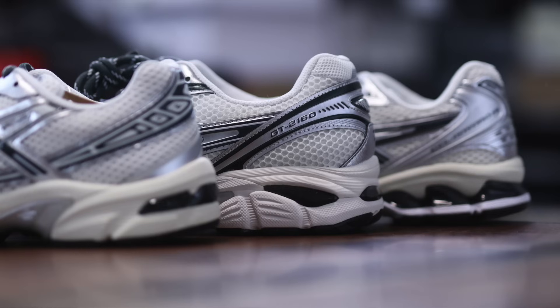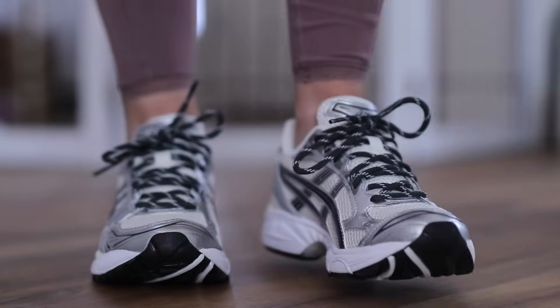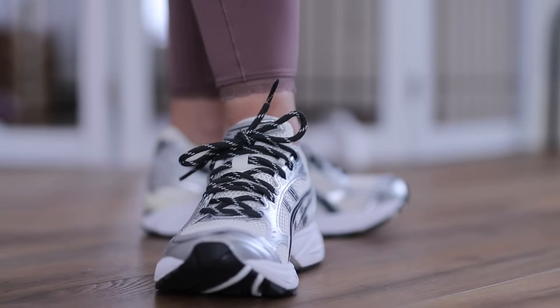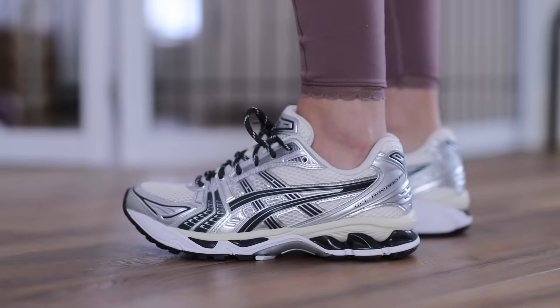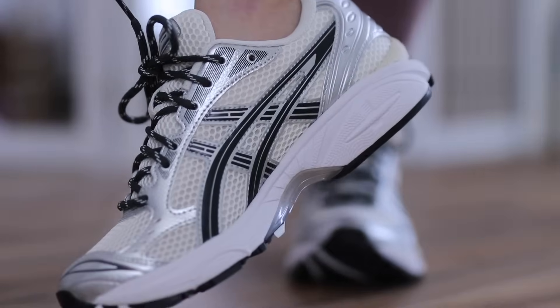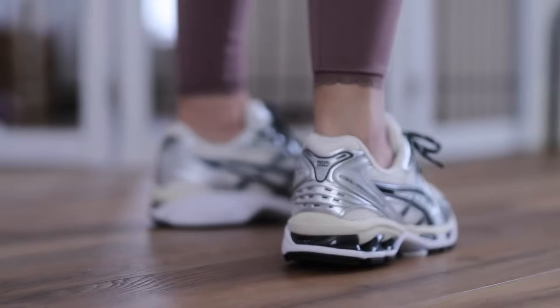First thing to note is all three of these models are retros from the 2000s era. We have three different models at three different price points. The Gel Kayano 14s came out in 2008 and are about $150 to $160 for this colorway specifically. A little bit of history about the Gel Kayano series — it came out in 1993 as the Gel Kayano trainer. After '93 they were known as different versions: the TN-001, the TN-700, the TN-310, the TN-500.